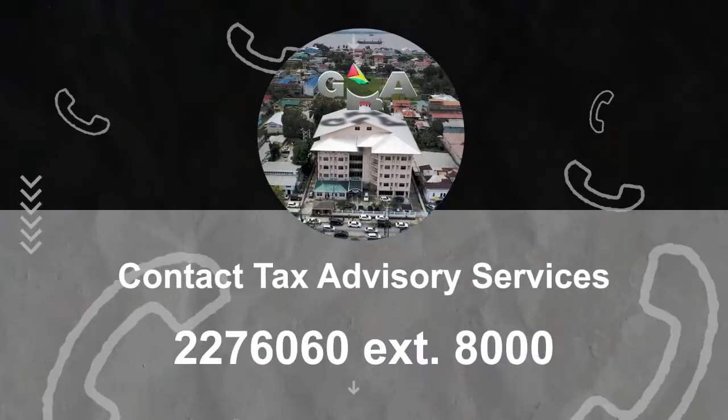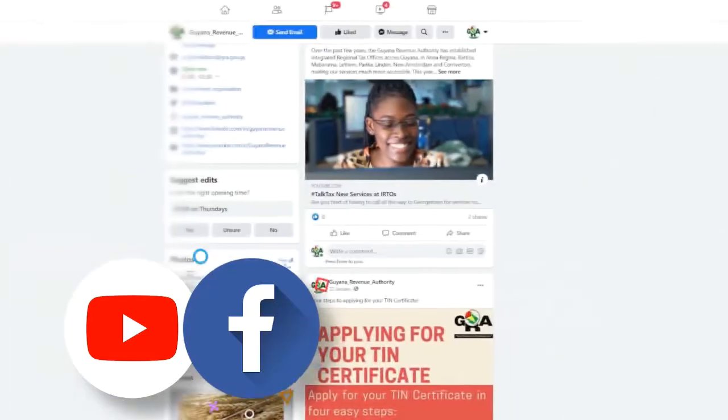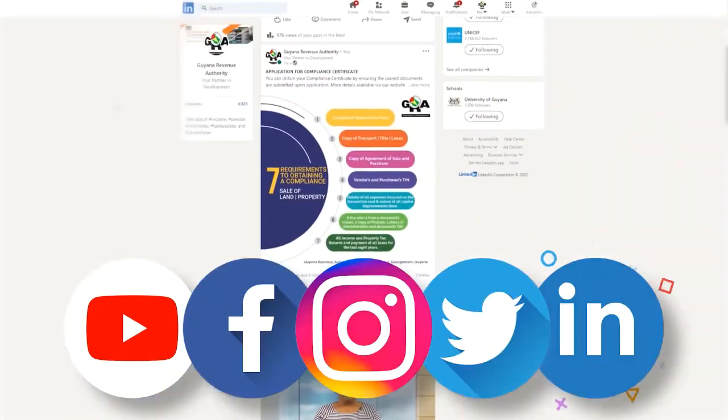For more information, contact GRA's Tax Advisory Services section on 227-6060, extension 8000. Check out our YouTube channel or visit us on Facebook, Instagram, Twitter, and LinkedIn to learn more.